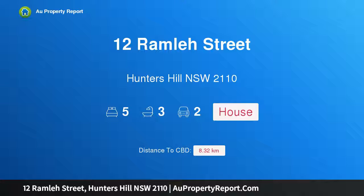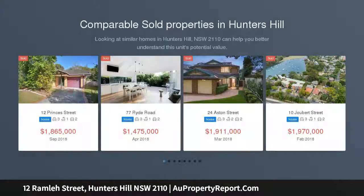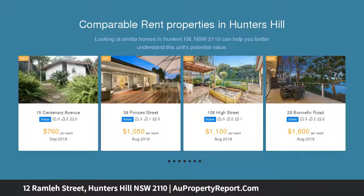Hi, I am glad to introduce property 12 Ramla Street, Hunters Hill NSW 2110, presenting a brand new family residence. A striking statement in contemporary luxury, this brand new architecturally designed home has been crafted to the highest standard with a focus on absolute family comfort.